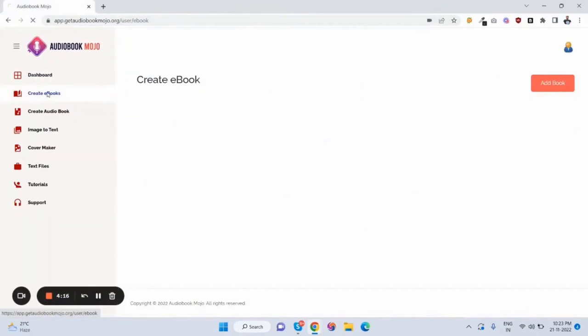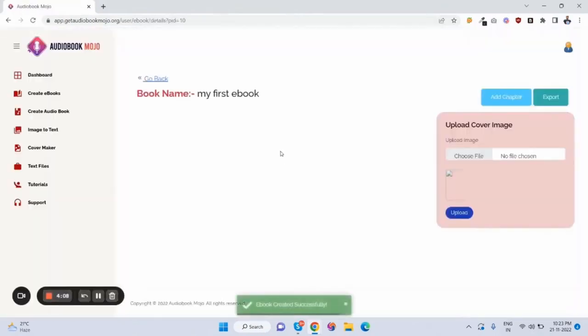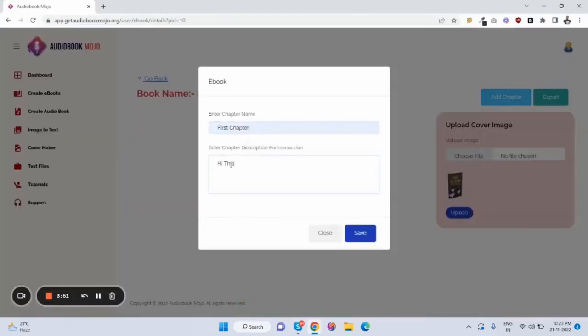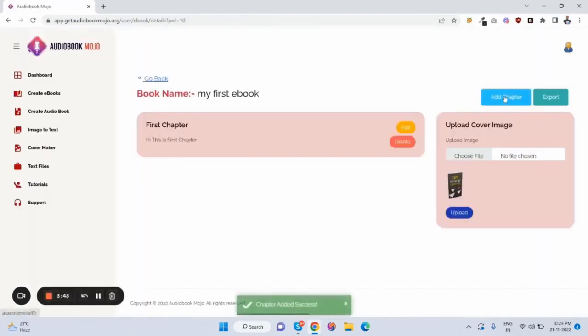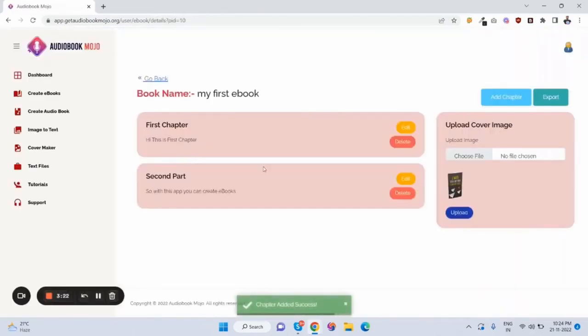Let me create an ebook. Just create an ebook — name it 'my first ebook' — and here it is. Now we have to upload a cover image of the ebook, so just click here, select the cover image, and click upload. Now just add a chapter — first chapter. This is a demo so I'm adding only two chapters for demo purpose. There's no limitation in the software so customers can create unlimited ebooks, audio books, and access all features unlimited.